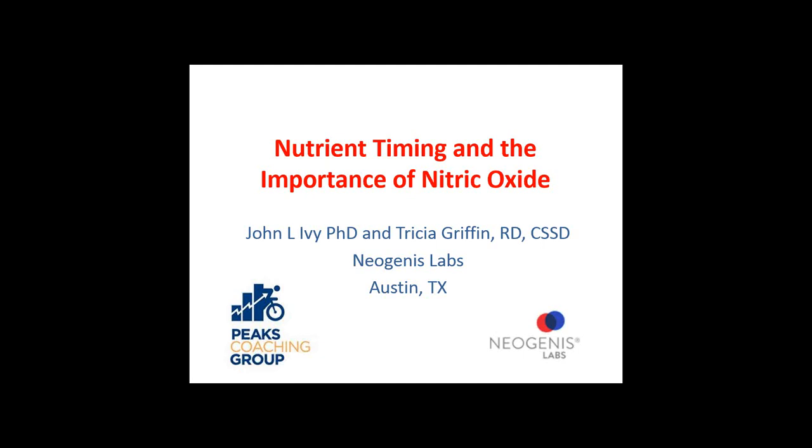Welcome, everyone. This is John Ivey, and Trish Griffin is going to be helping with this webinar. I'm Professor Emeritus from the University of Texas at Austin and former chair of the Department of Kinesiology and Health Education. Trish is a registered dietitian and works here at Neogenes Labs. This is a follow-up webinar to what we did before, and one of the requests was that we spend more time talking about what to do rather than why you do it.